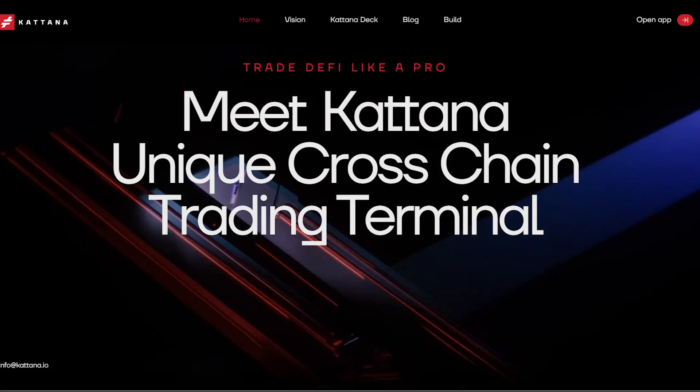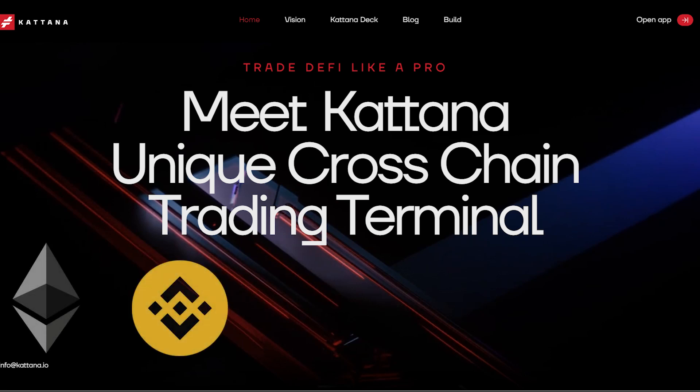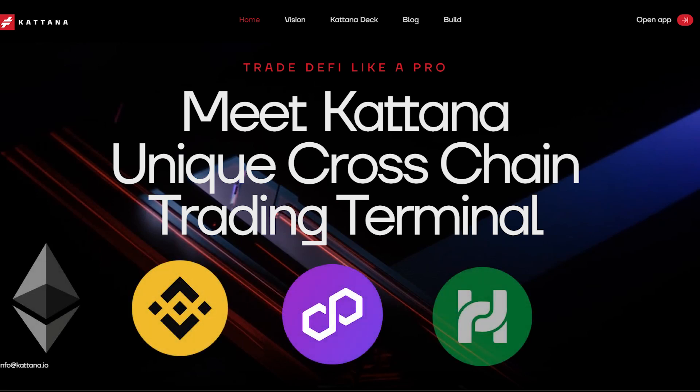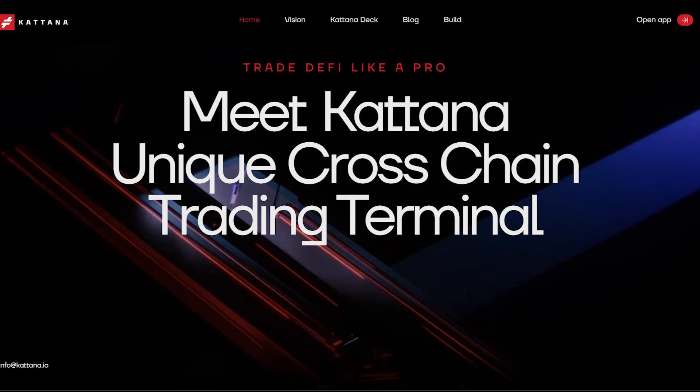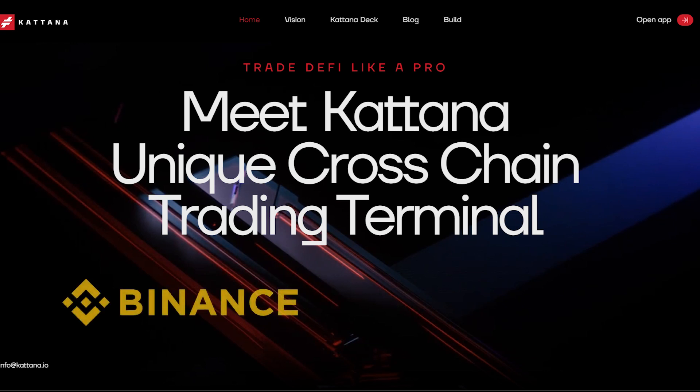Being a cross-chain trading terminal, Katana is able to allow users to trade across multiple networks including Ethereum, Binance Smart Chain, Polygon, Heco, and Avalanche. Katana is also compatible with 40-plus exchanges including Binance, Uniswap, and more, and also makes all their trading pairs available.